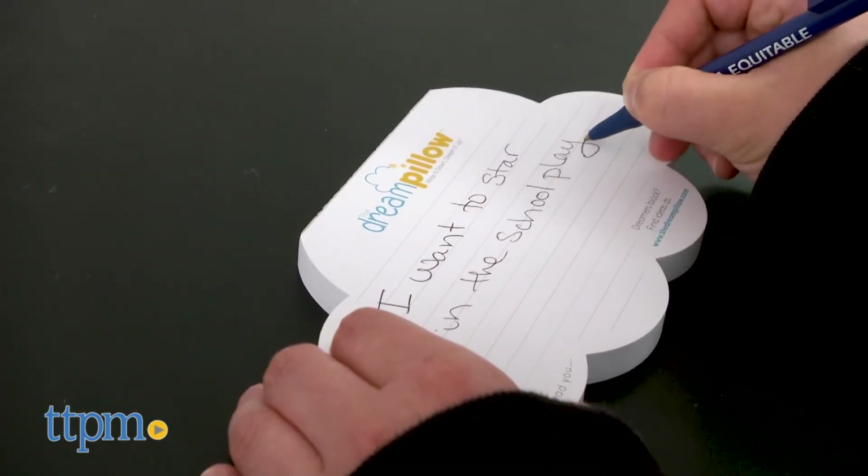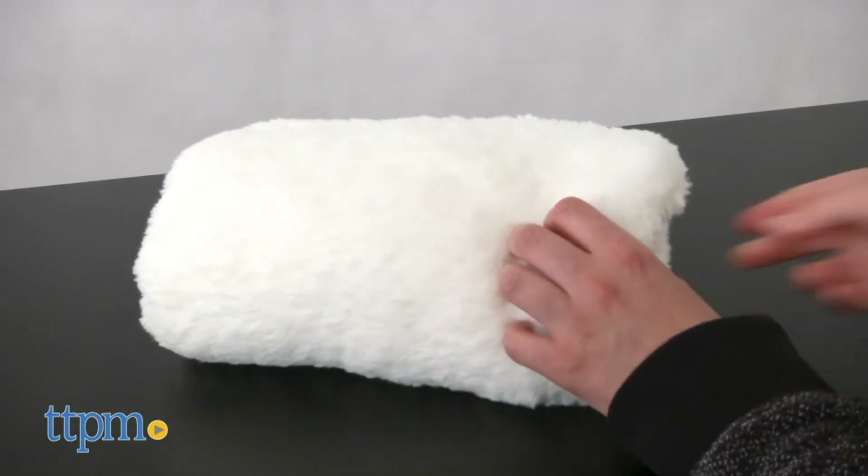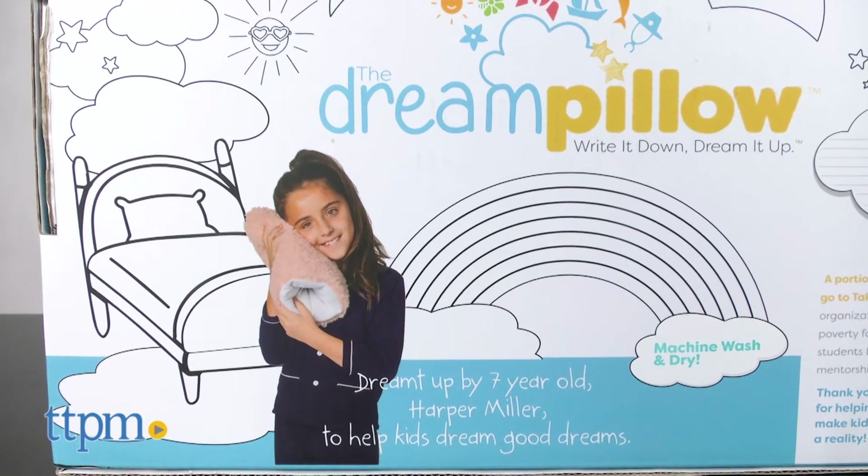The dream pillow was created by a seven-year-old, Harper Miller, to help kids have good dreams after her brother used to have nightmares.